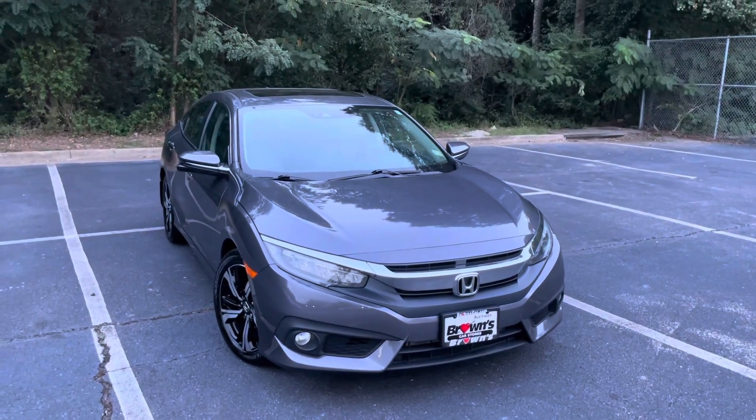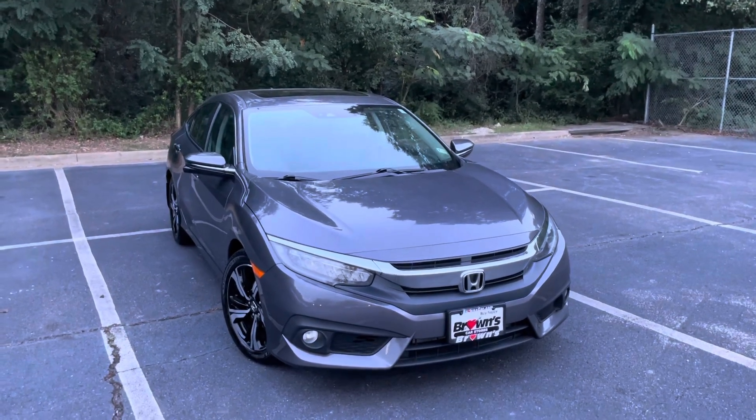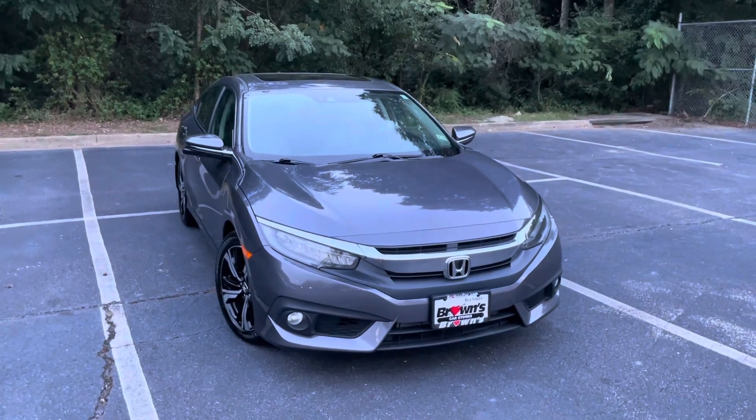Hi, my name is Jacob. I'm a sales consultant here at Browns Volkswagen. I just wanted to take a second to show you around this 2016 Honda Civic EX Touring.